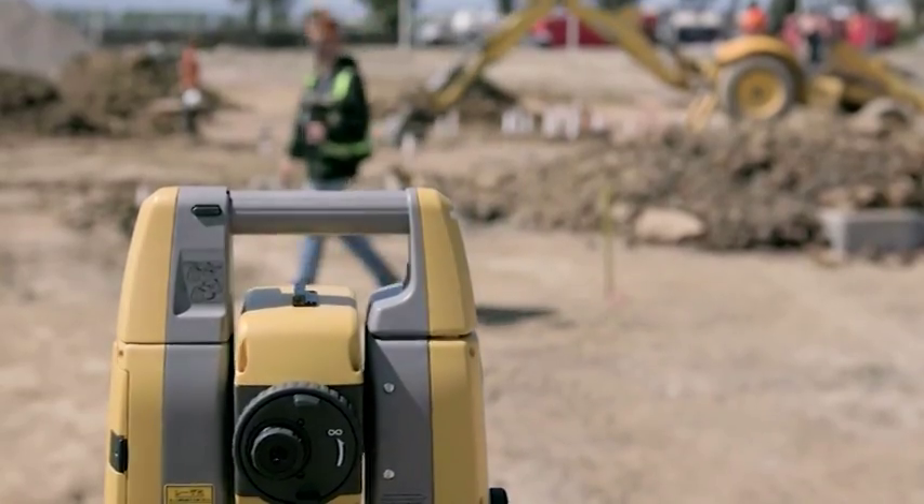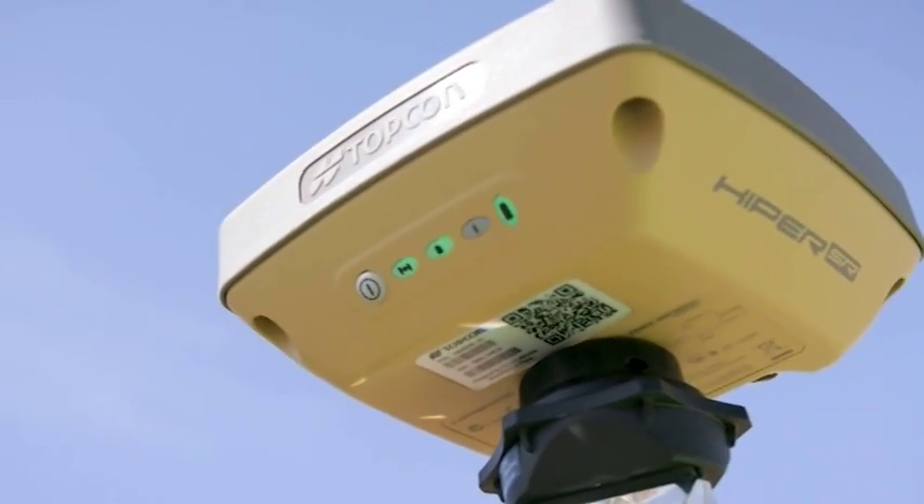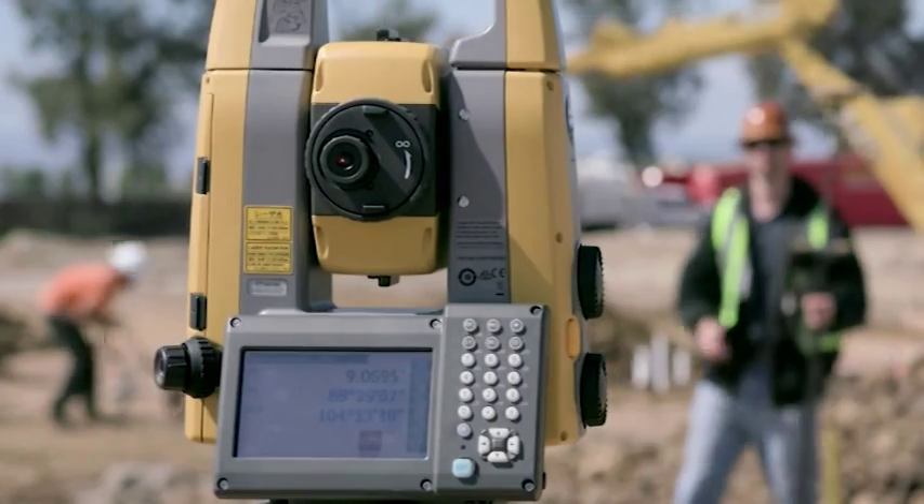Hybrid positioning is easily accomplished by simply combining the GT with your rover to switch seamlessly between GNSS and optical measurements at the touch of a button.